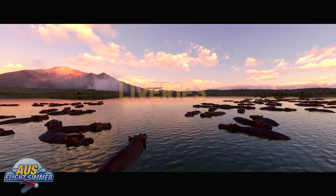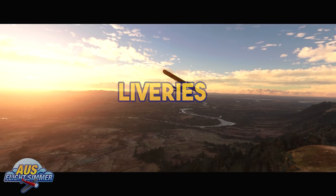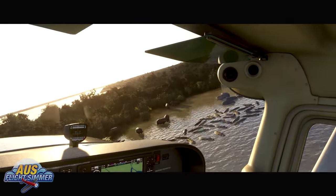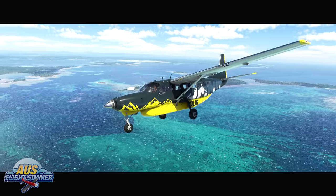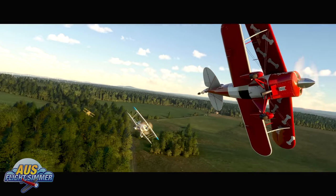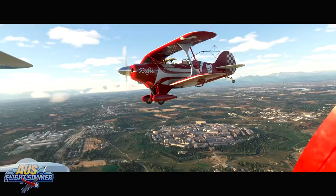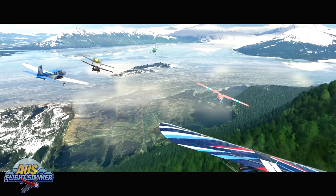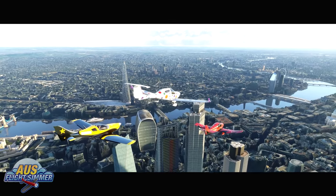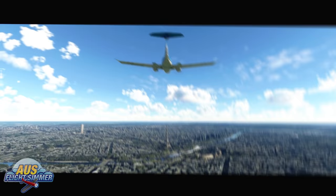A bunch of new liveries on many default aircraft are showcased throughout the trailer. These also appear to be fictional-based liveries on many GA aircraft — non-airliner ones, as we didn't really see any of those. But I would expect to see new liveries on most of the default aircraft to celebrate the Xbox release and brighten things up a little bit.